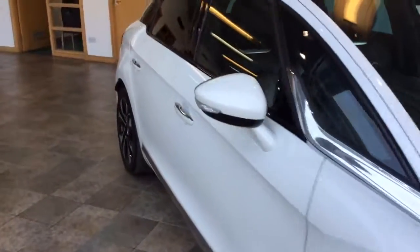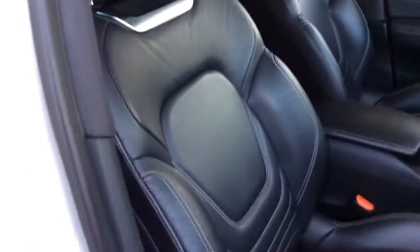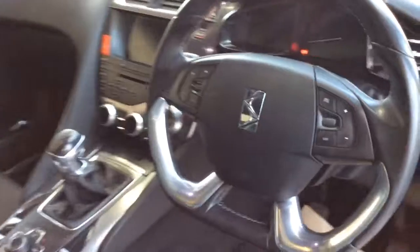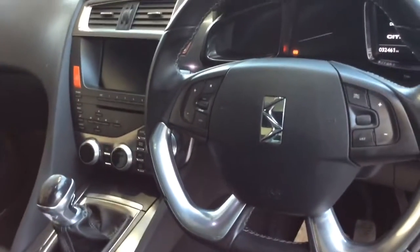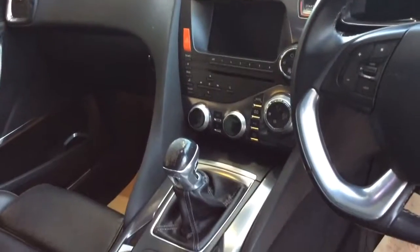We'll take you inside the car — this is where the car gets really interesting. We have a full leather interior, heated seats, and electric seats at the front. There's a multi-function steering wheel with Bluetooth and cruise control, plus sat-nav and Bluetooth DAB.